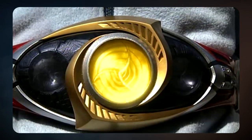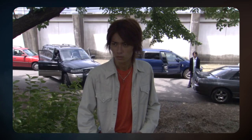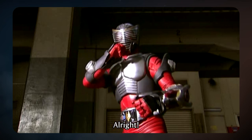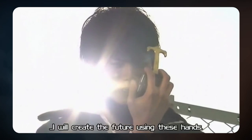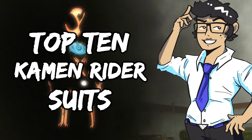Obvious opening, check. And what better to talk about than the iconic suits of Kamen Rider. I'm mostly gonna be looking at what's presented to me in terms of designs. While personalities behind the riders aren't gonna be an important point, I'll still bring them up if I think it'll add something. And I'm gonna include more than just the base form suits. You can always say what your favorite suits are in the comments below. Without further ado, my top 10 Kamen Rider suits.